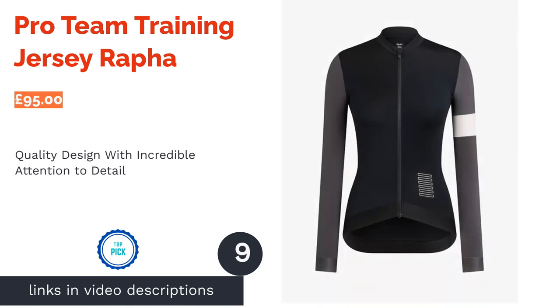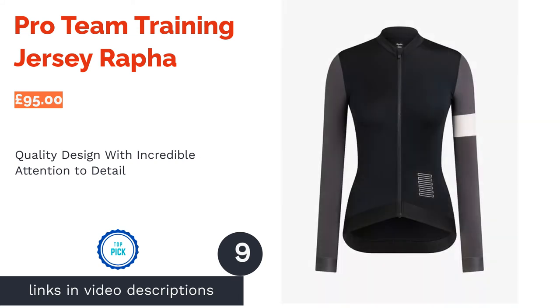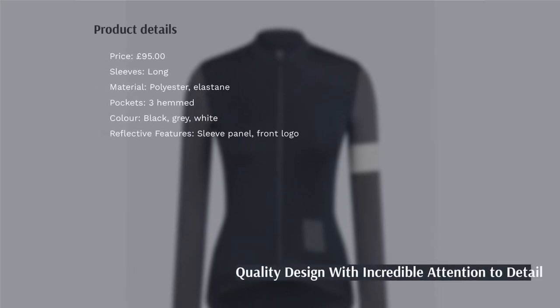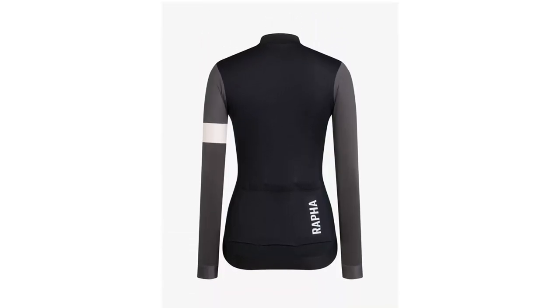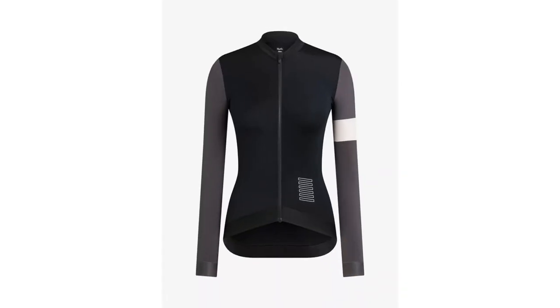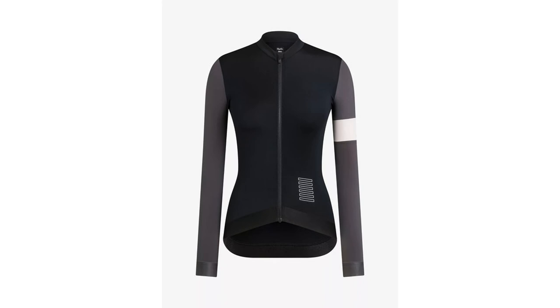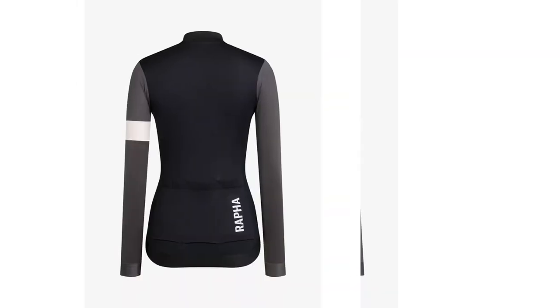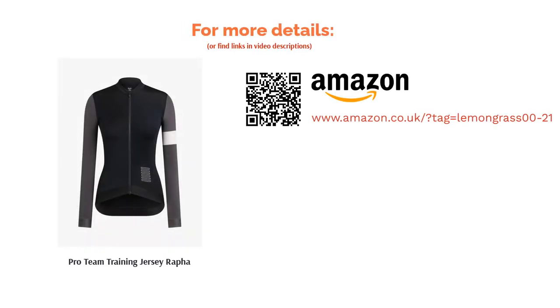While Rafa might be relatively new to the cycling game in comparison to some other brands, they've quickly made waves in the industry and become a go-to for many professional riders, such as the famous Canyon SRAM female team. Take this pro team training jersey, which puts comfort above all else. The fabric is lightweight and sweat-wicking, as well as providing additional sun protection on the back panel. Add to that the hemmed pockets that stay secure even when full, a retro-inspired design and dozens of other clever features, and this is one hell of a jersey.